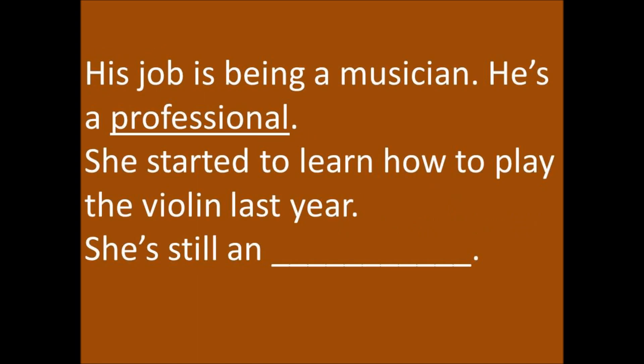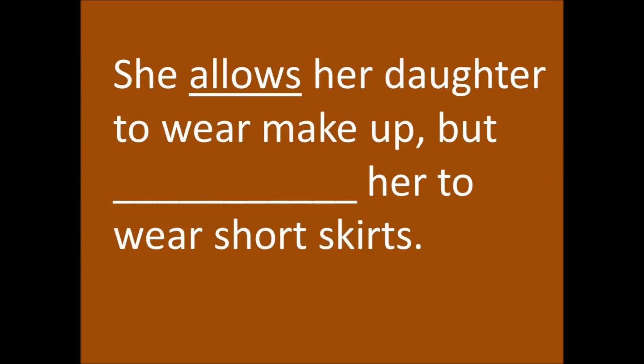His job is being a musician. He's a professional. She started to learn how to play the violin last year. She's still an amateur — or you could say beginner. Amateur.